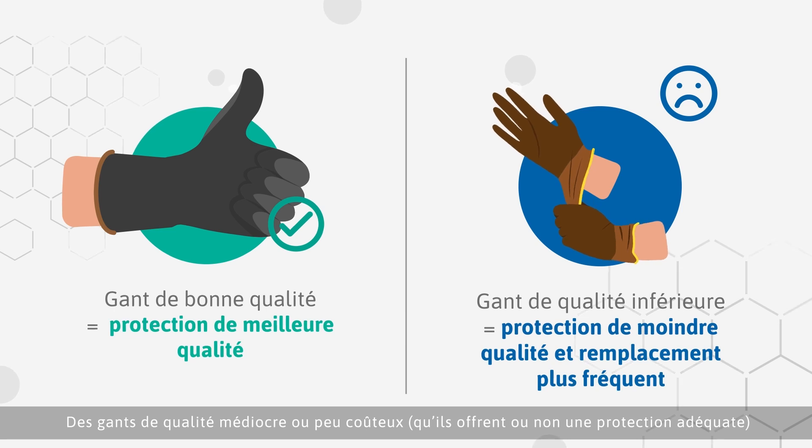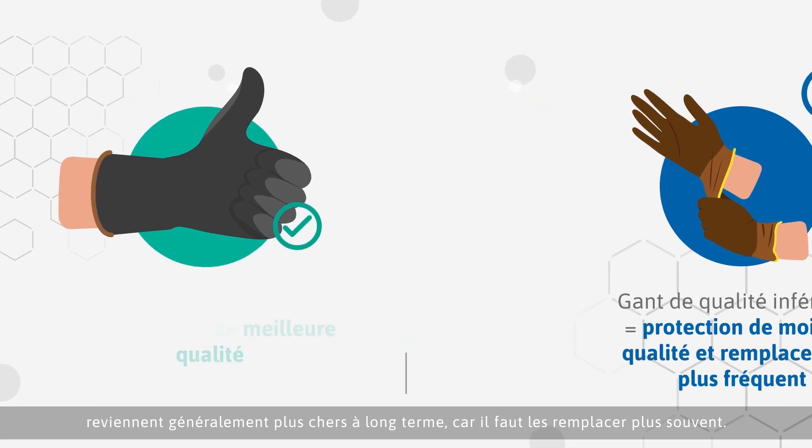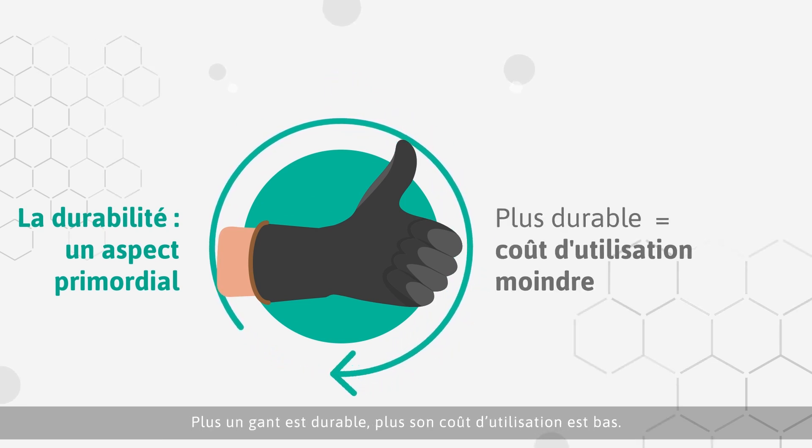Lesser quality or cheaper gloves, which may or may not deliver appropriate protection, often cost more in the long run as they need to be replaced more frequently. Durability should be a key factor in the glove selection process. The more durable the gloves, the lower the cost per wear.